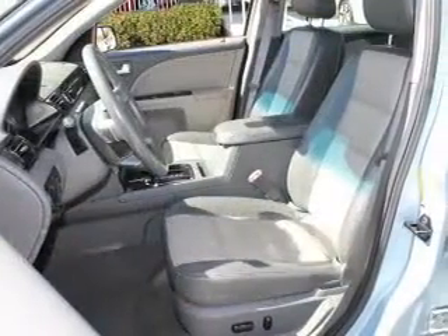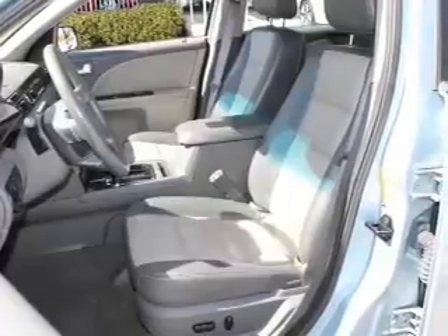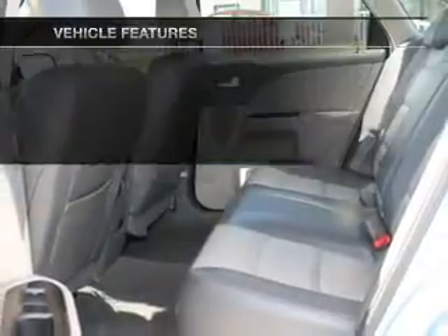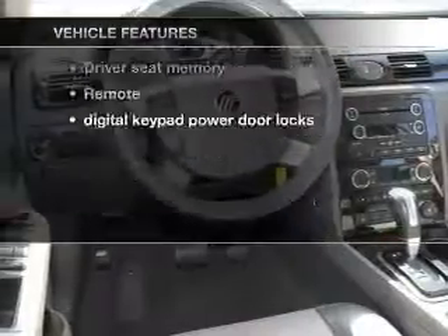Heated seats offer comfort in cold weather. This car has separate passenger temperature controls, and memory settings are one of many features. Plus, enjoy these notable features that are included in this vehicle.